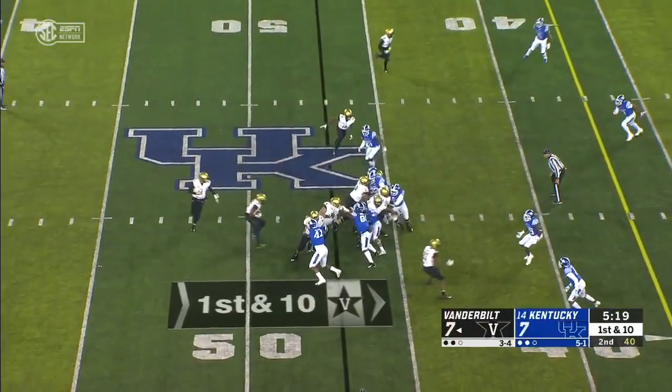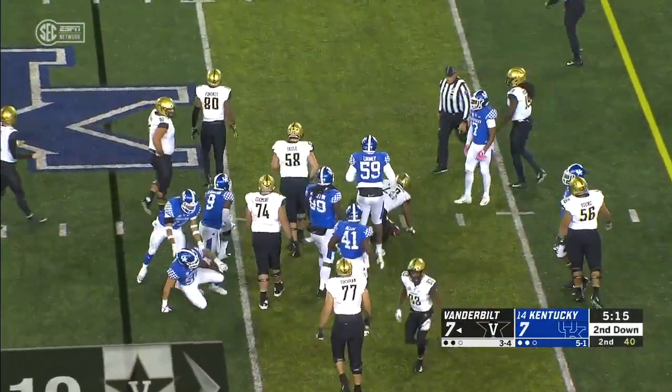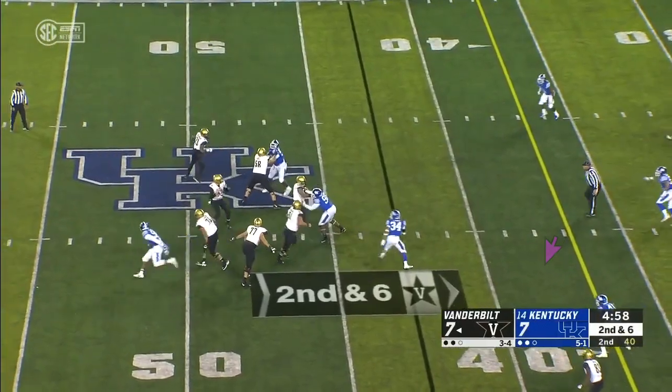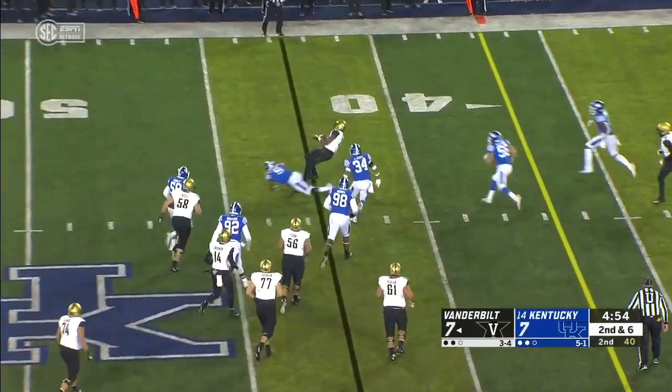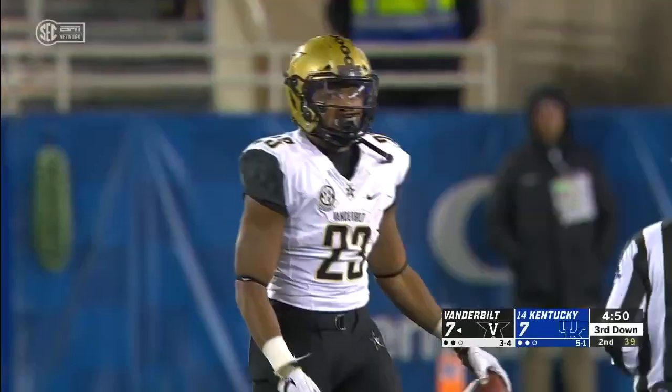Most of the yards coming on that last screen pass. Blassingame with it — the connection between the offense and defense. He cut his route a little short. He was so eager and so ready to get the ball, which is not a bad thing, but when you cut route depths it affects the timing.